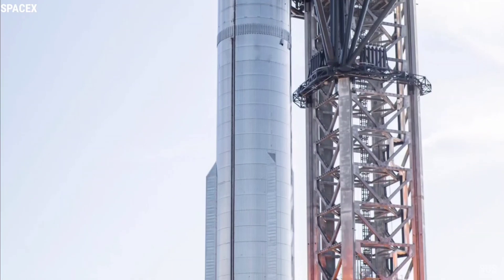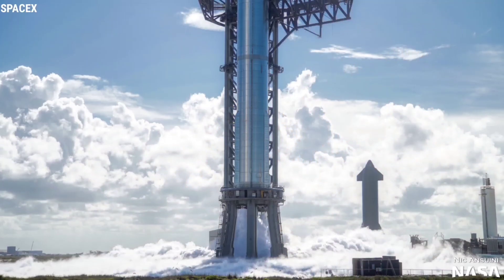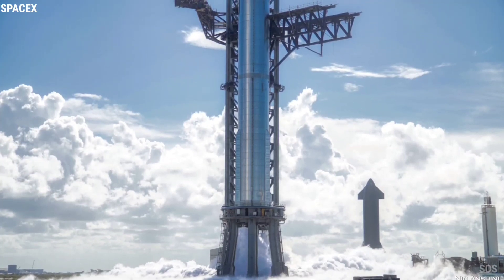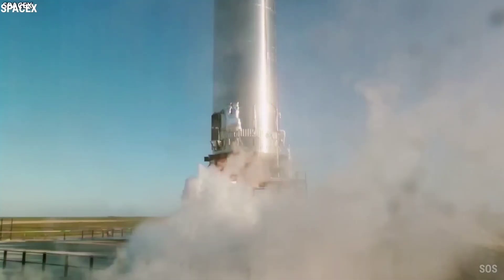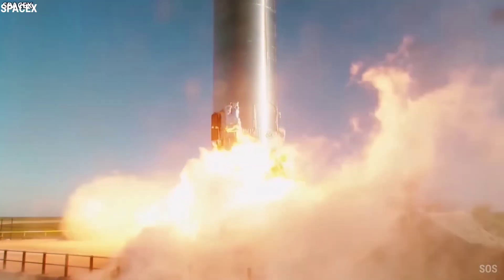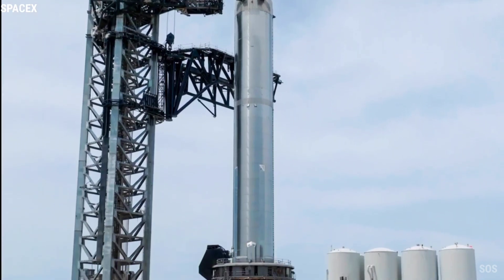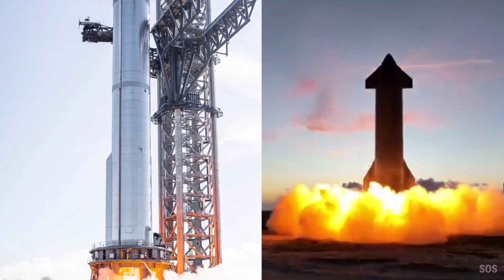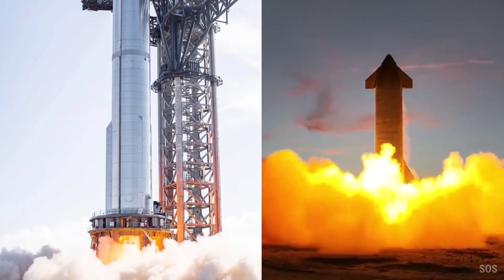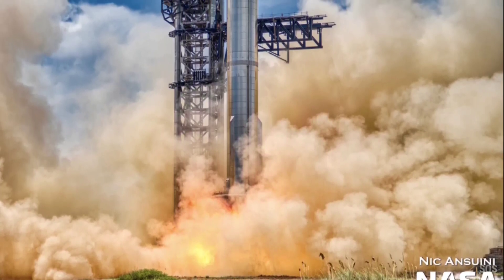It would also be the most rocket engines ever simultaneously ignited on one vehicle. SpaceX will be pushing the envelope by several measures, and success is far from guaranteed. It's unclear if SpaceX will immediately attempt a full wet dress rehearsal or 33-engine static fire. Based on the history of Ship 24 and Booster 7 testing, it would be a departure from the norm if the company doesn't slowly build up to both major milestones with smaller tests in the interim.